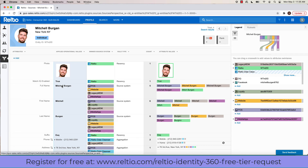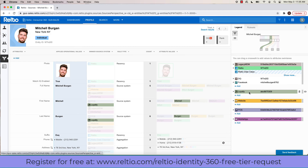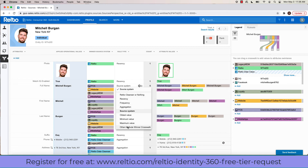Last but not least is the crosswalk. This shows an attribute-level view of all the different data sources contributing data into this single source of truth. On the right side you can see all the different data sources already contributing to this record. Hovering over any one will highlight the set of attributes specifically supplied by that source. In the center is a set of survivorship rules for each attribute — these control which attribute values will be used to dynamically build the single source of truth, sometimes known as the golden record.